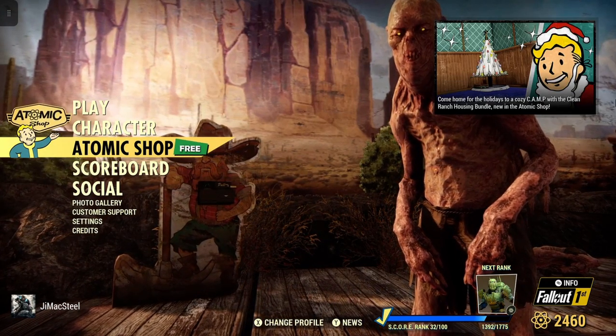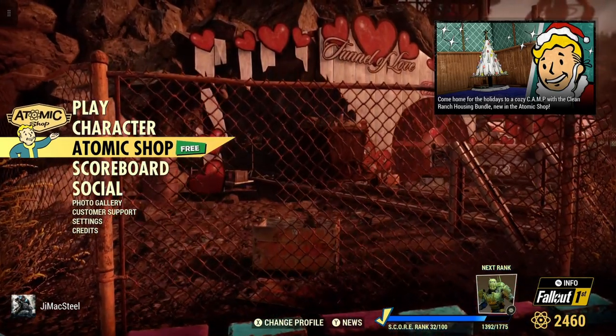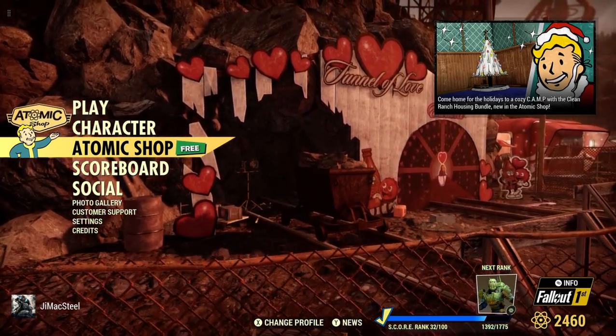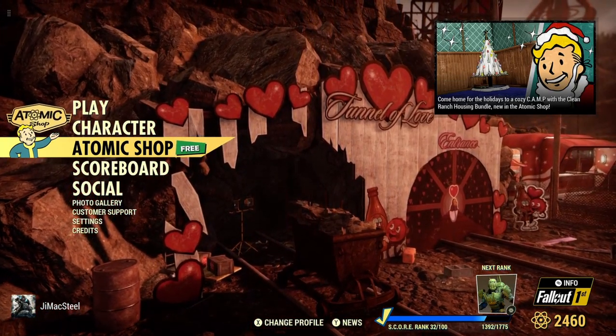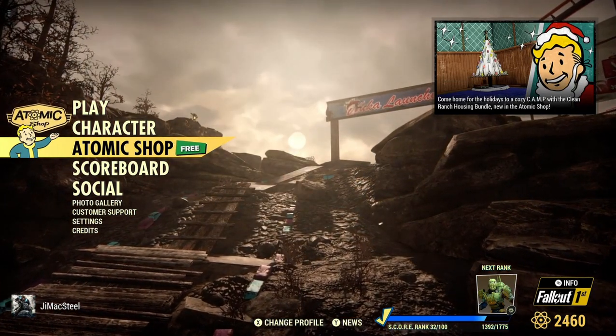Welcome to Fallout 76, this is Jim. It is Tuesday again, and it is December the 20th, getting pretty close to Christmas. We have a new Atomic Shop weekly reset from today the 20th to Monday the 26th, maybe into the 27th, Tuesday, depending on where you live.